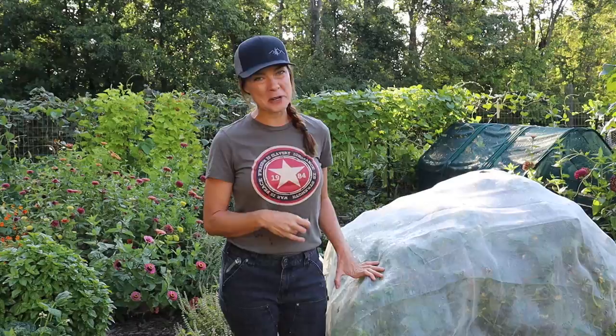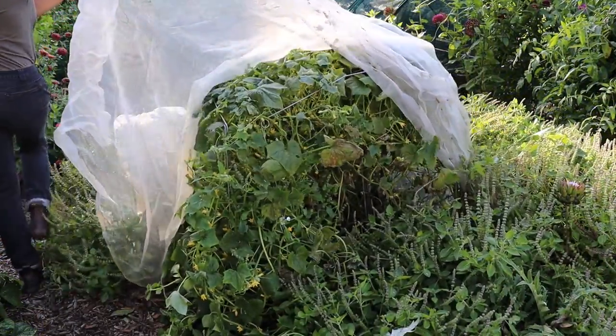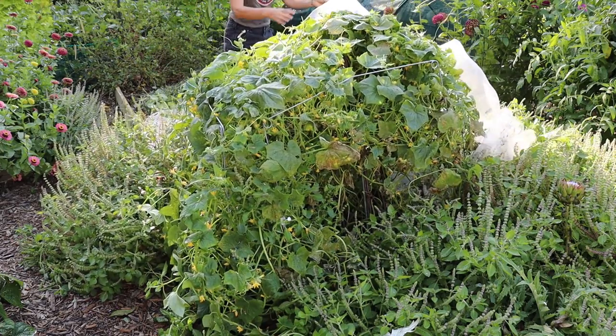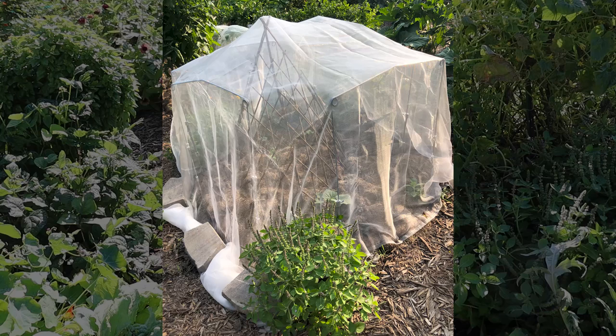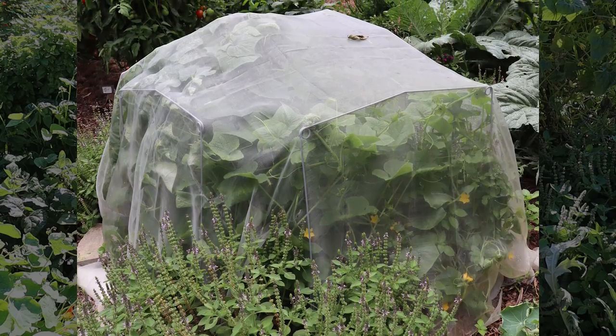I want to show you this morning what has happened with my little experiment. To set this up, I transplanted my plants around the base of a simple wooden teepee trellis. I placed some heavy duty supports in a roughly square pattern around the outside and then covered the whole thing with insect netting, pinning it down with fabric pins.